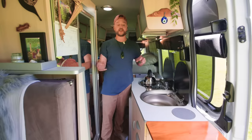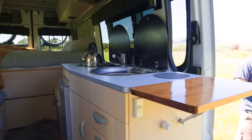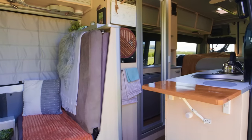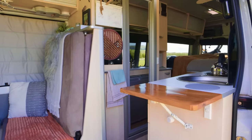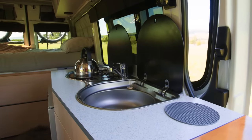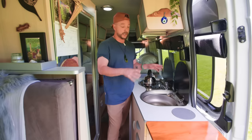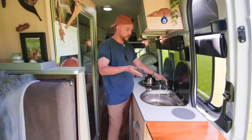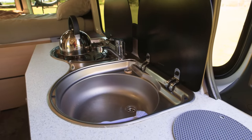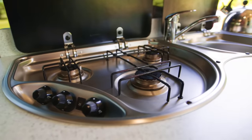Welcome inside the van. We're now in our kitchen area — this is more than enough space for us. We have an extra sideboard that flips down when we're driving to give us extra chopping space. We have a stainless steel sink with a hot and cold water tap. We have 100 litres of fresh water stored under the van, which lasts us around four to seven days depending on how often we shower and wash up.